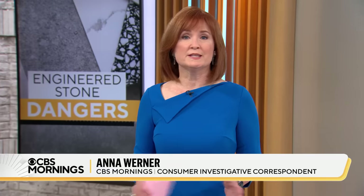Once installed, these products are not dangerous to you, the consumer. But if you're buying new countertops for your new home or a renovation project, you should know: some workers are dying so you can have them.